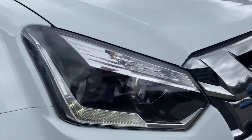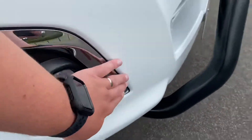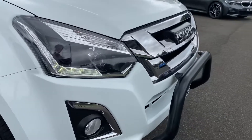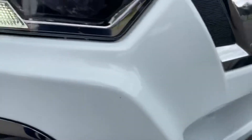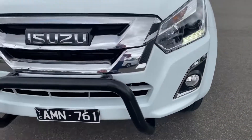Starting over here at the front, you do get the updated projector style headlamps and also LED daytime running lights, fog lamps down the bottom with a really nice chrome finish around the front there. As far as the condition on the front and nudge bar goes, it presents extremely well. Only a couple of really light little stone chips just on the front there, and there is a tiny little mark just on the nudge bar here which should come out with that final cut and polish that we do.